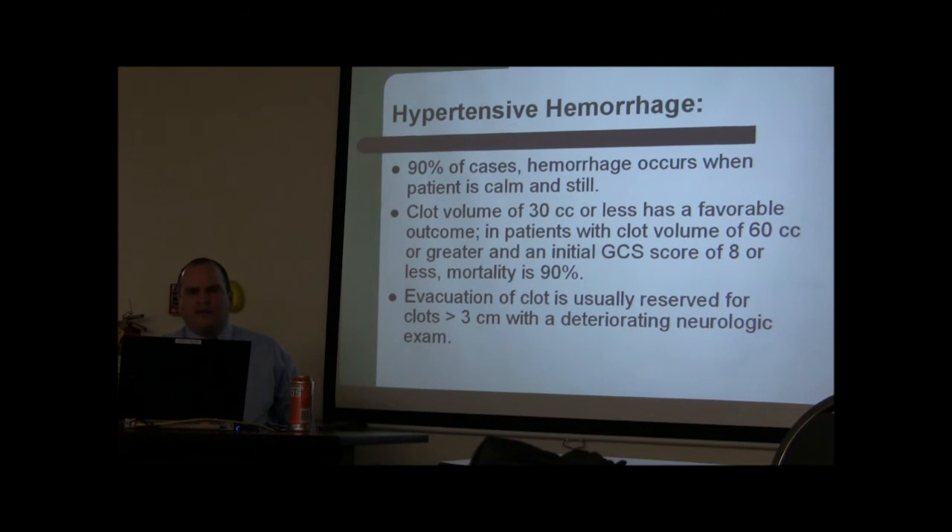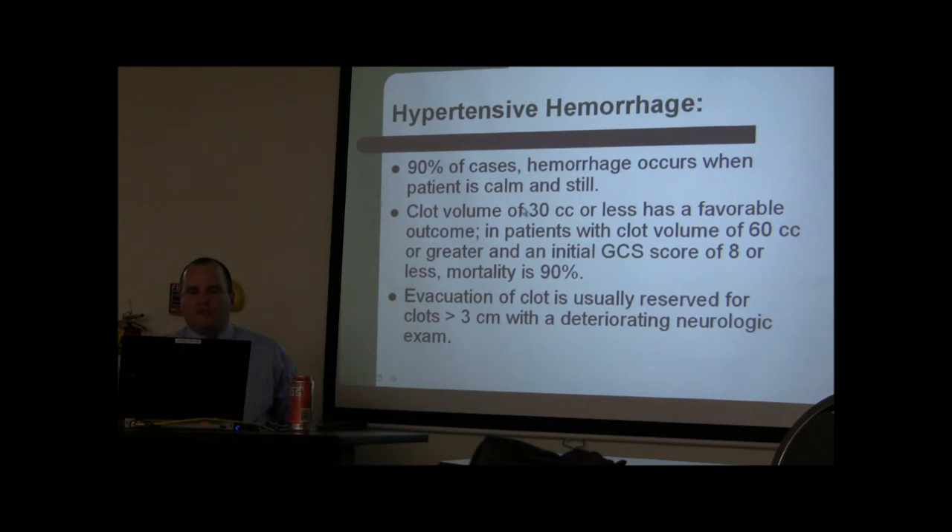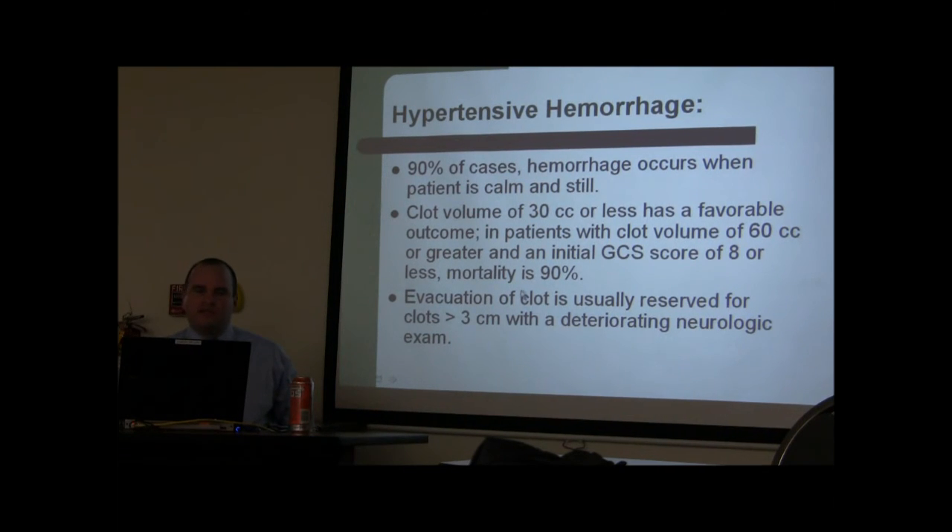With hypertensive hemorrhages, 90% of patients say they were calm when the blood pressure shot up. A clot volume less than 30cc generally has a good outcome; larger clots are less likely to survive unless in a favorable location. Location determines everything in hemorrhage survival. Evacuation of a clot is only considered in non-eloquent areas or the cerebellum; cerebellar clots under 30cc causing no significant pressure may not need surgery, but if causing hydrocephalus, surgery is indicated.